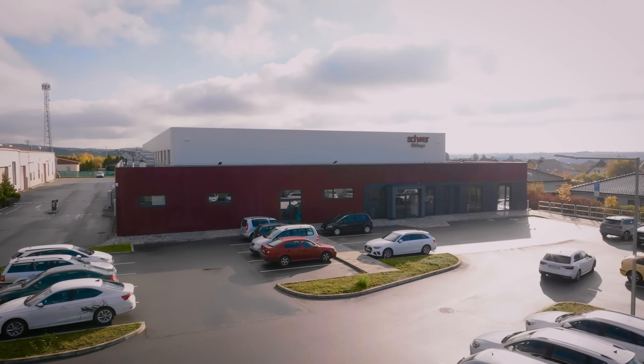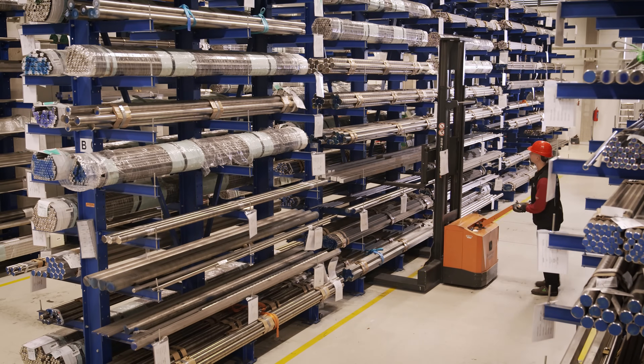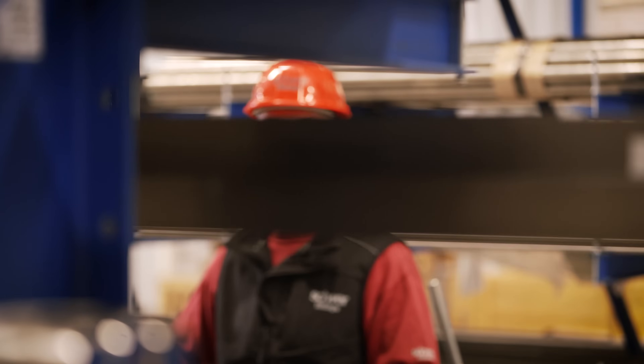We don't just focus on bringing our products to the different areas of application. We also focus on every detail, starting from the raw material to the final product.